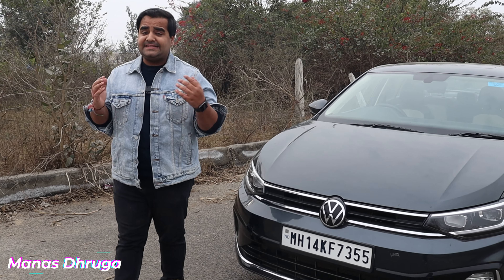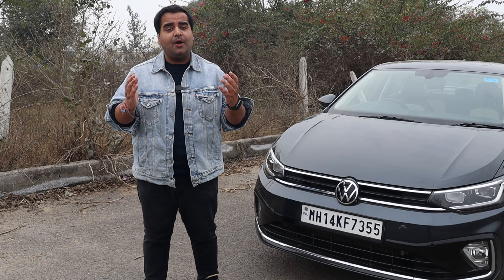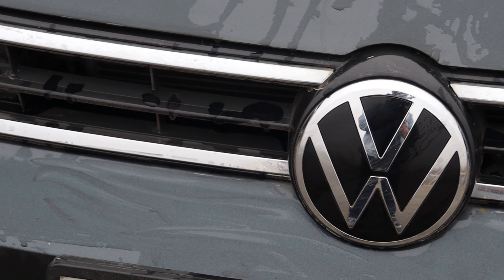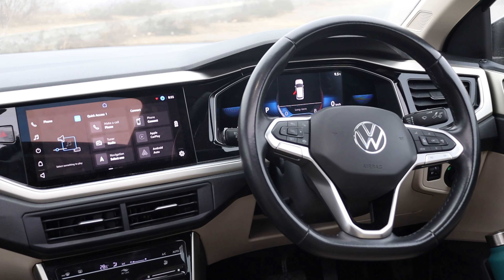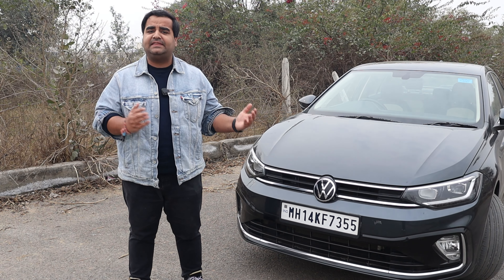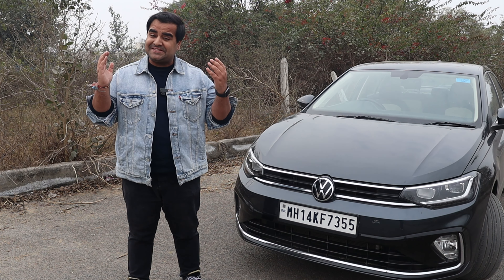Reliability, Quality and Safety — these are the words that come to mind when we think about a Volkswagen. So how are Volkswagen cars made with these characteristics? I will tell you all today.